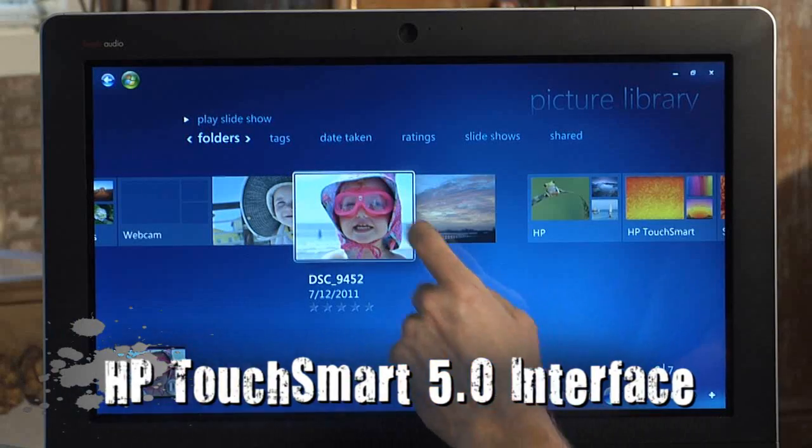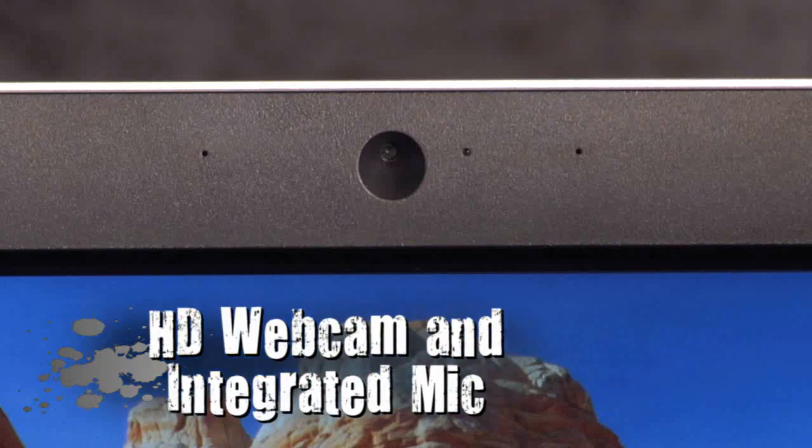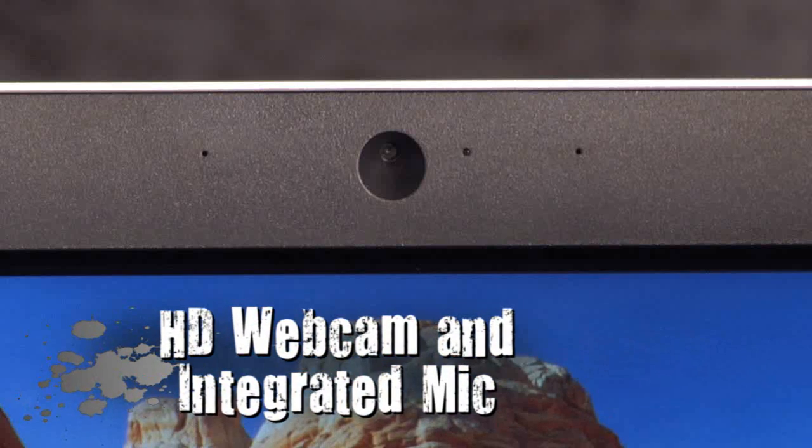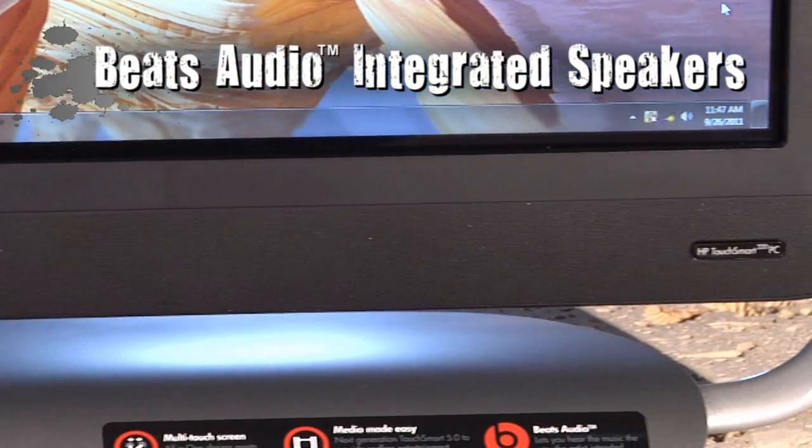It's made possible thanks to the TouchSmart 5.0 interface. I also really like the integrated HD webcam and microphone for video conferencing, and Beats Audio integrated speakers for studio quality sound.